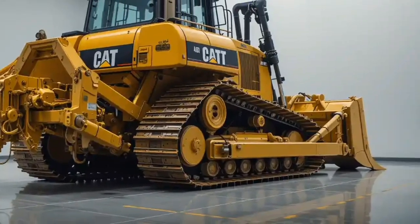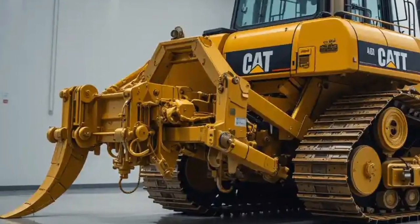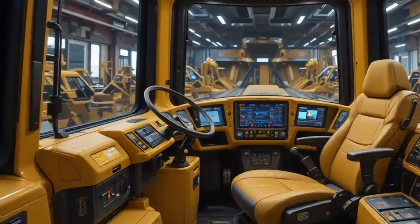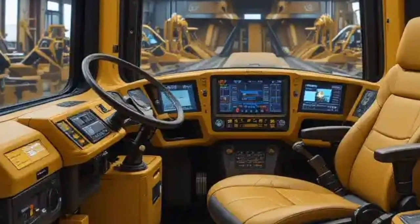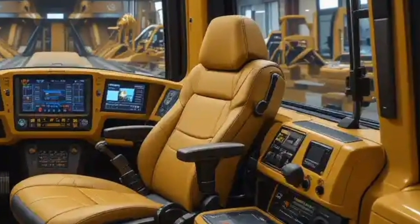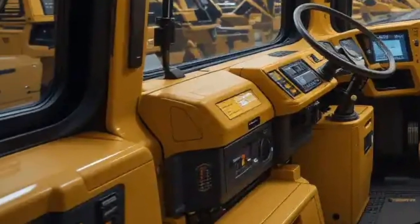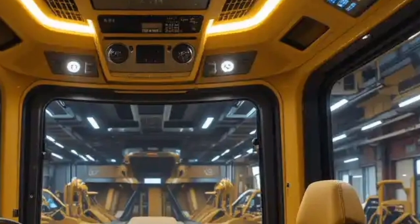The Caterpillar D11 is not just a bulldozer — it's a symbol of strength, durability, and advanced technology. Today we will explore everything that makes the new 2025 model so special, from its design and engineering to its performance innovations, operator comfort, and the role it plays in some of the toughest jobs on earth. So settle in and get ready for a detailed journey into the world of the D11.